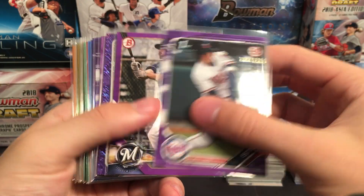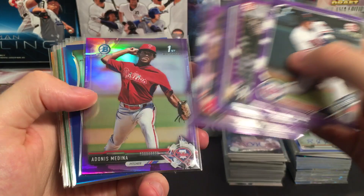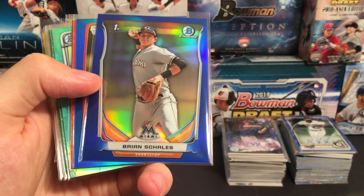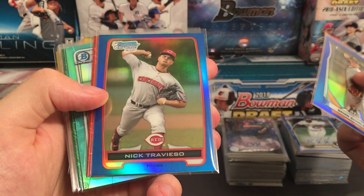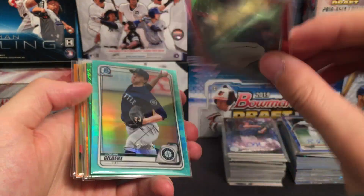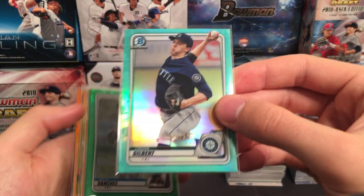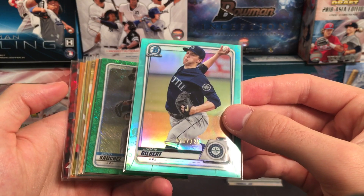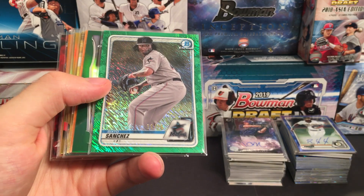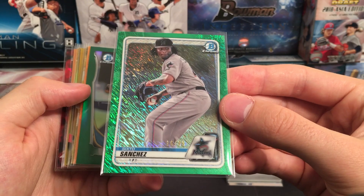Some purple parallels: Steer, Bello, Mize, Jackie Bradley Jr., Zeffrijan, Adonis Medina. And some blue refractors — Trovisito. We hit a Red Ice: Brett Honeywell, numbered to 150 that year. Brett Honeywell numbered to 125, Logan Gilbert. We also hit a Sixto Sanchez green for the Marlins.